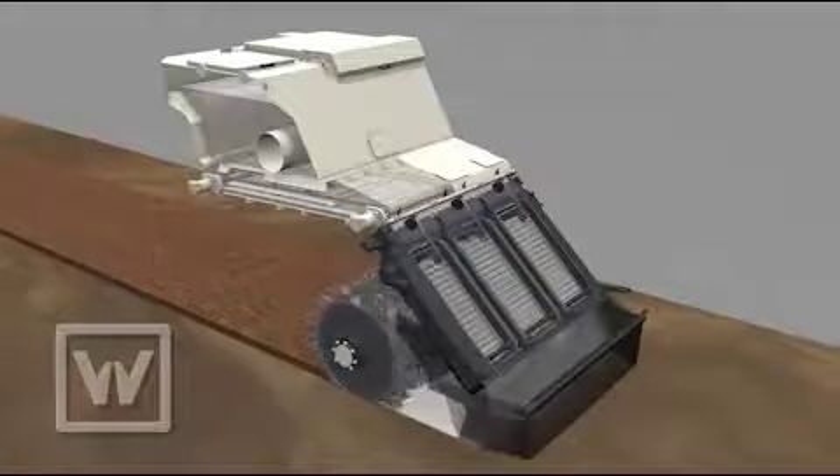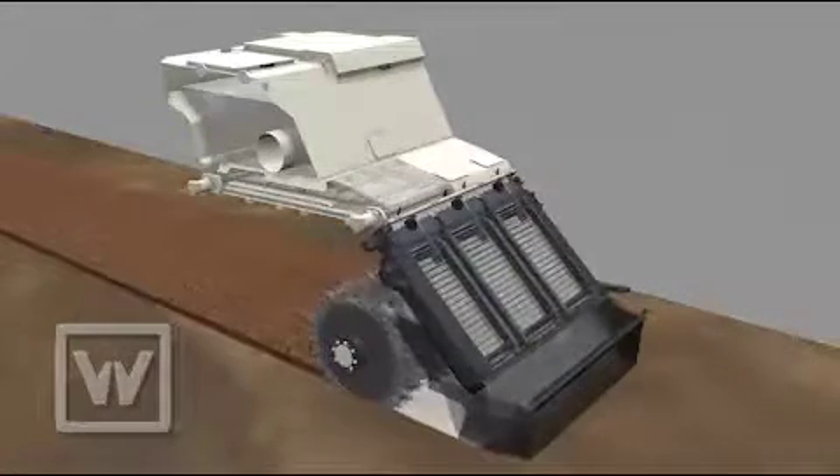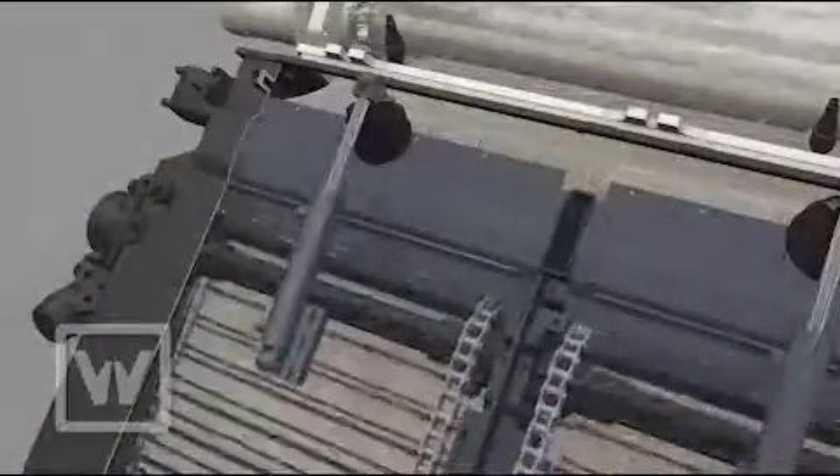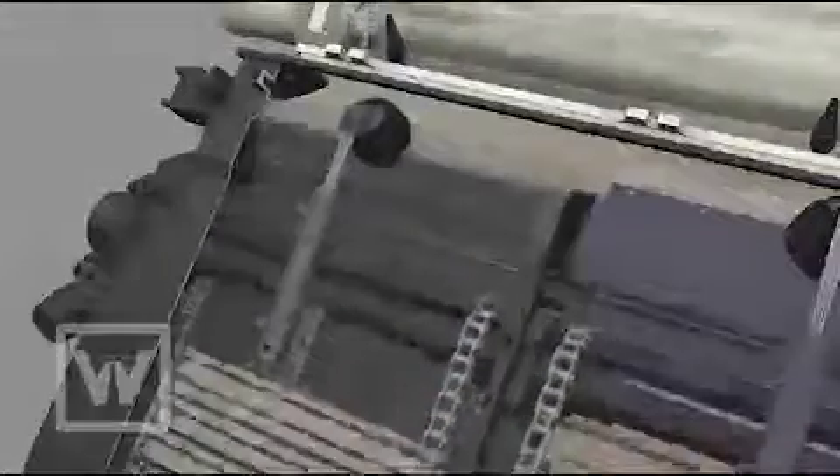From the binder container, which is monitored by sensors and has a filling capacity of 5.5 cubic meters, the binder is transported to the point of discharge by a conveying unit and cross-feeding auger. Microprocessor controlled metering cells ensure precise volumetric metering.